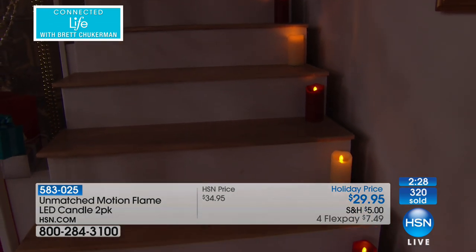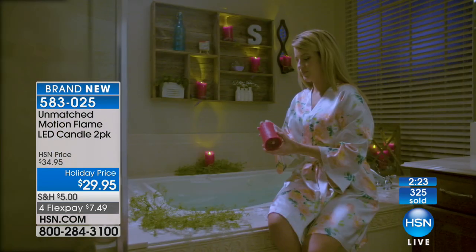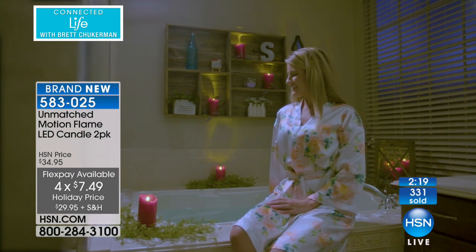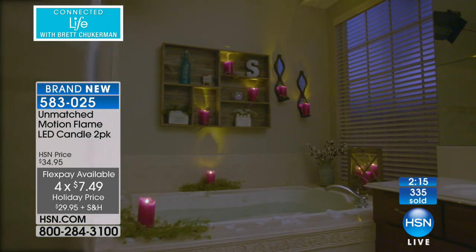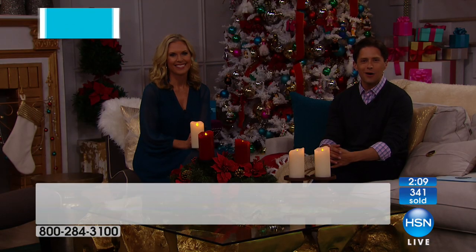We have them in ivory and holiday red. Four flexible payments of seven dollars and fifty cents — only for those of you shopping right now; that special flex pay goes away in about 20 minutes. It's a great time to order. We're going to go to the phones right now and talk to Barbara, who just ordered from up in Rhode Island.